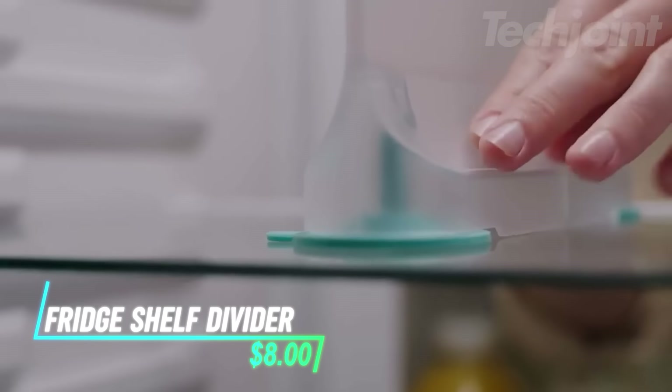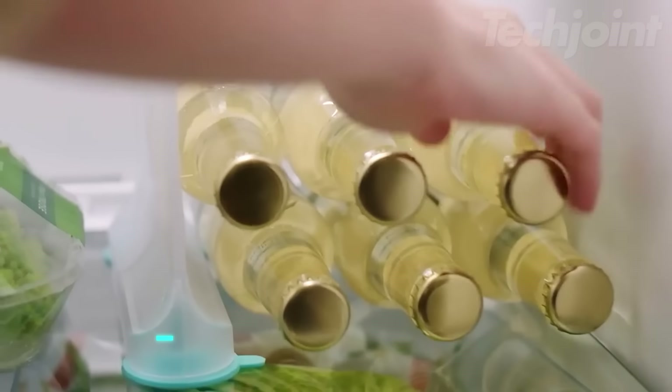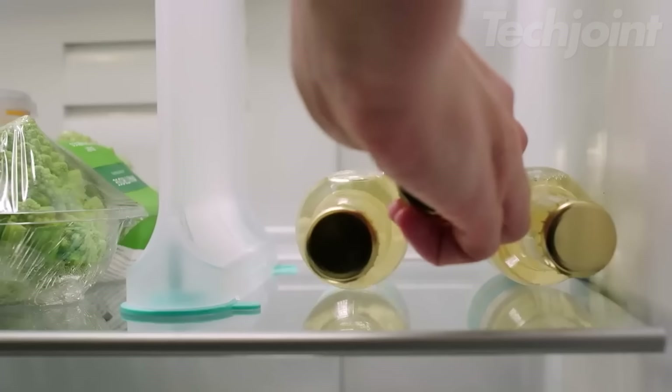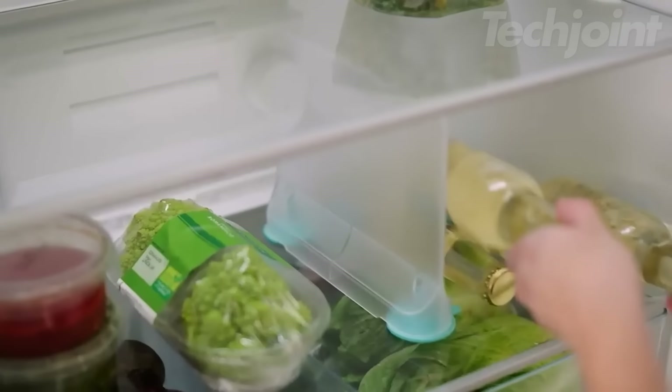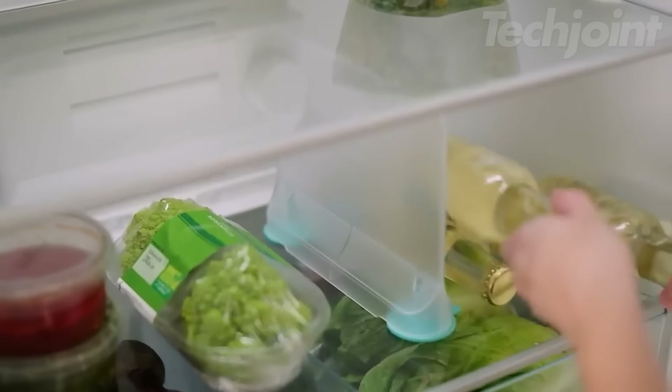Maximize your fridge space and keep your items organized with this versatile shelf divider. It easily attaches to standard fridge shelves with suction cups and features an easy pull handle for convenient access. The BPA-free material is safe for food storage and easy to clean.